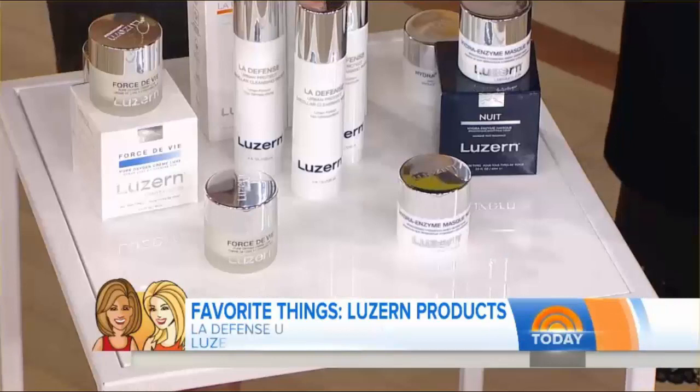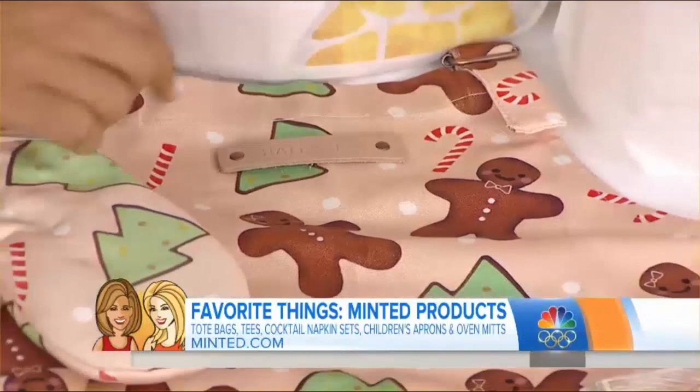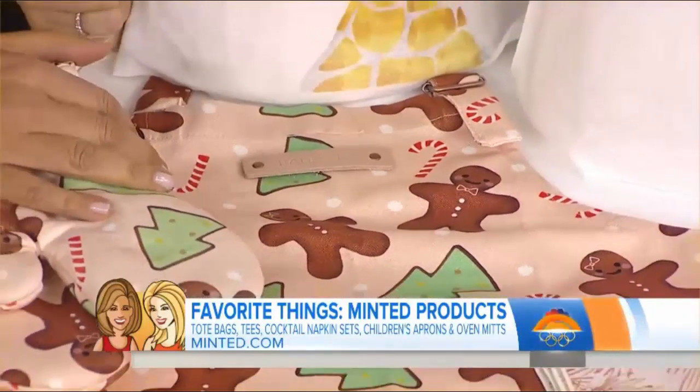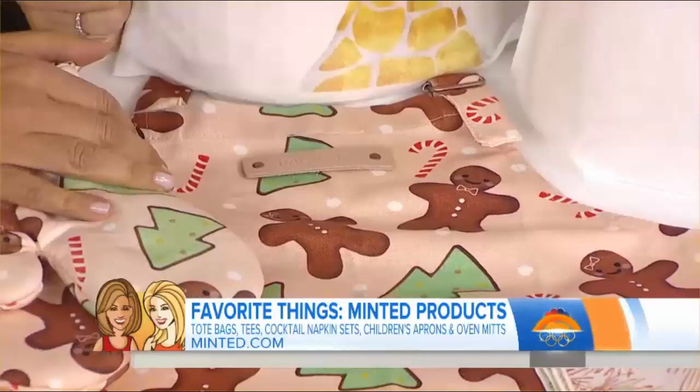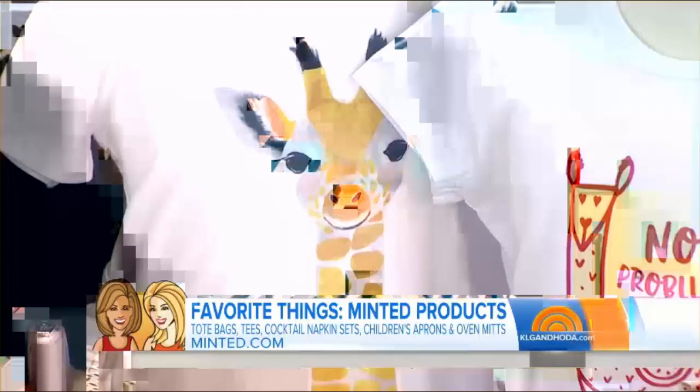This is White + Warren, and their cashmere is on all the tables — who doesn't want an adult blankie? It's lightweight so it doesn't make you hot — perfect to take on a plane. It's a blanket, a poncho, an instant dinner wrap — the most versatile piece. It'll also be great for a baby. A fantastic gift staple.